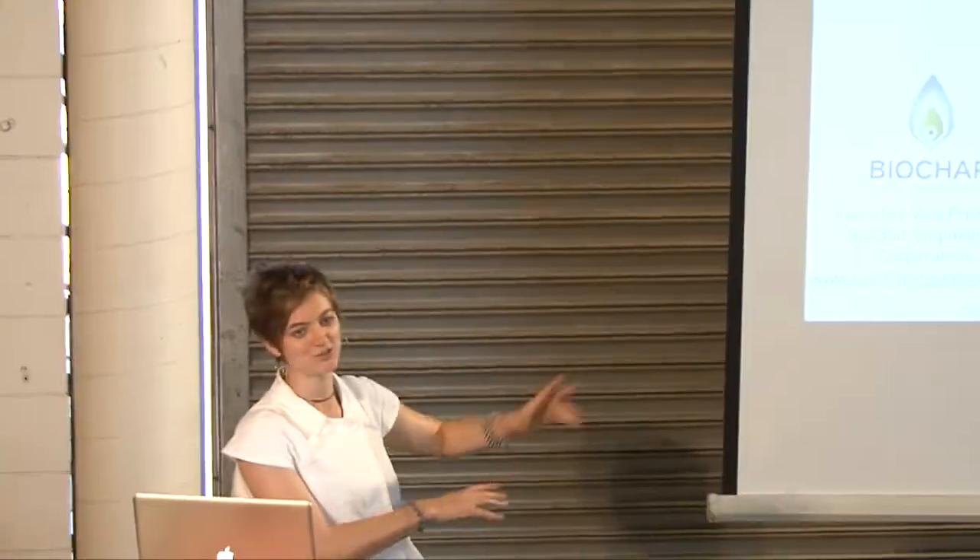If you want to ask me questions about what Carbon Worms is doing or what Biochar Engineering is doing, I'm happy to be of service however it's useful to you guys.